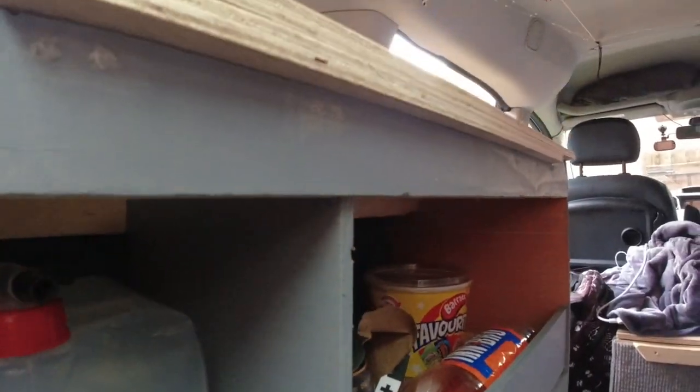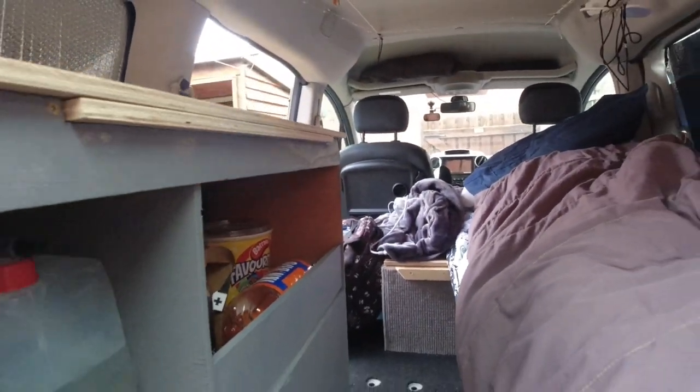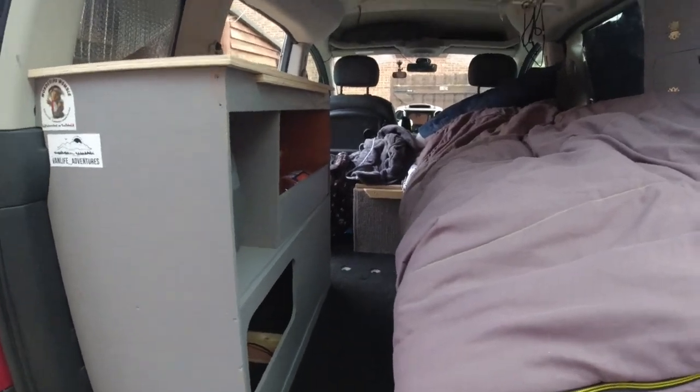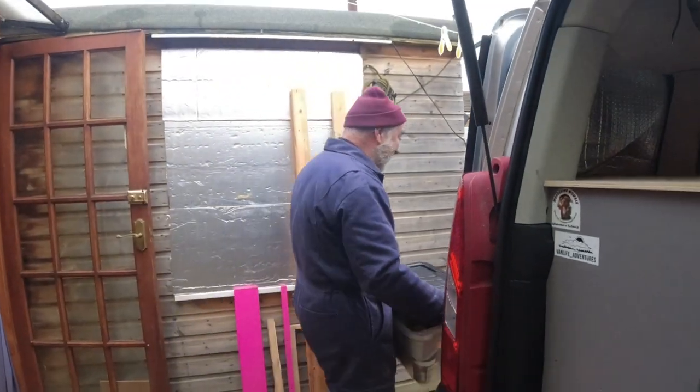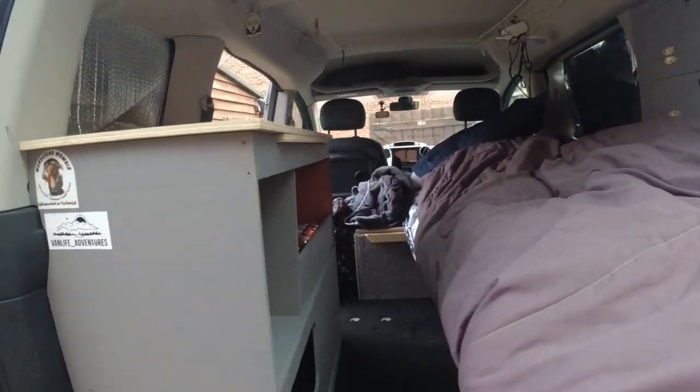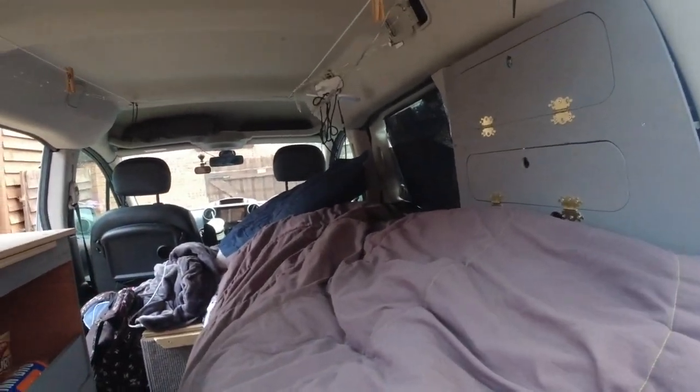There's also a nice cubby hole down here — I haven't decided what to put in there yet, but I've got my other little gas bottle there too. Lots of cubby space for things. Go give Wandering Womble a subscribe — he's done a really good job. I will catch you guys in the next video, and thanks to Wandering Womble!